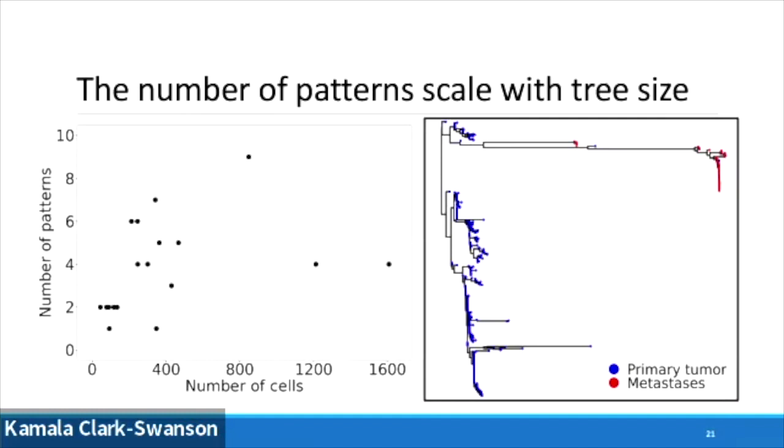And on the right there, we've got an example of a tree with the primary tumor shown in blue — those are the cell tips. And then you can see that clade shunted out to the far right — those are the cells that have ended up into distant site metastases. In this example that's in the lymph node, but we've got multiple different trees that show similar patterns.